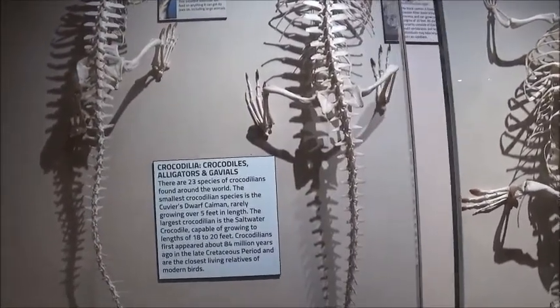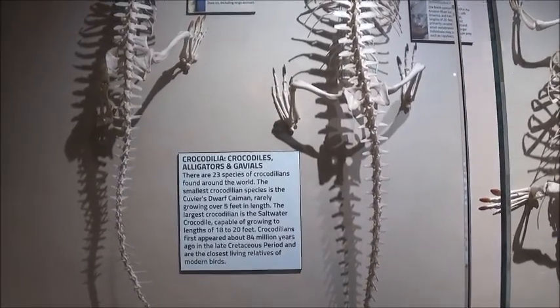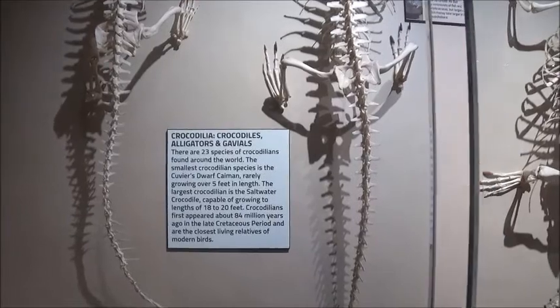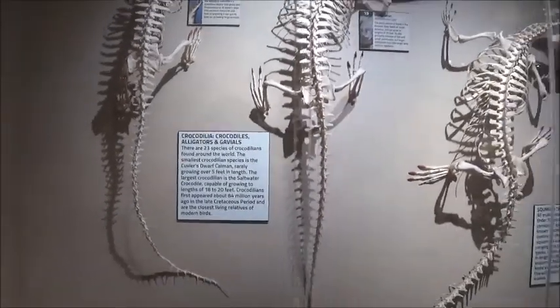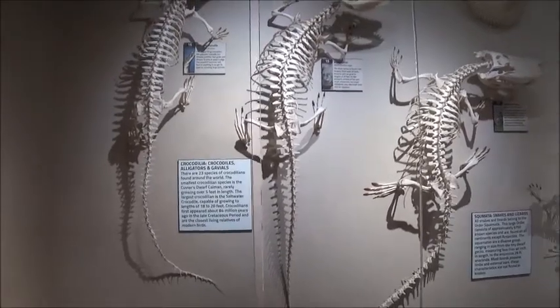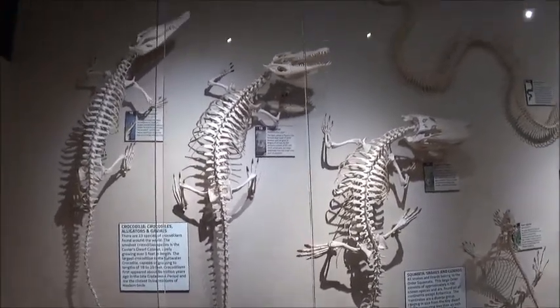There are 23 species of crocodilians found around the world. The smallest crocodilian species is the Cuvier's Dwarf Caiman, rarely growing over 5 feet in length. The largest crocodilian is the saltwater crocodile, growing to lengths of 18 to 20 feet. They first appeared about 84 million years ago in the late Cretaceous period, and are the oldest living relatives of modern birds.